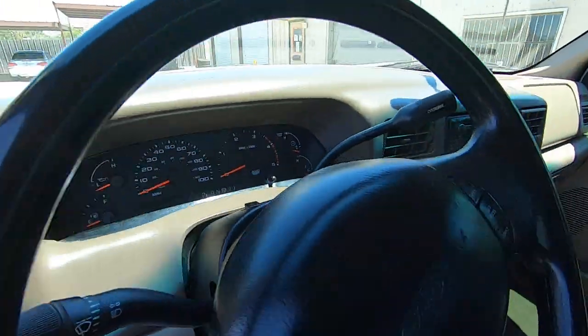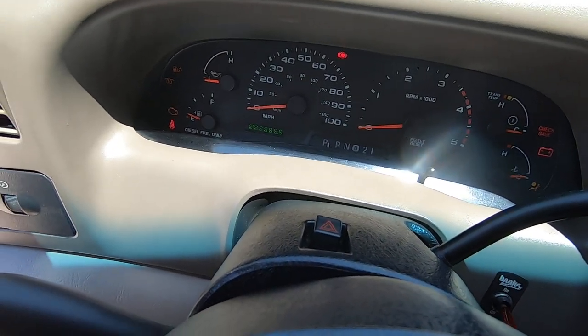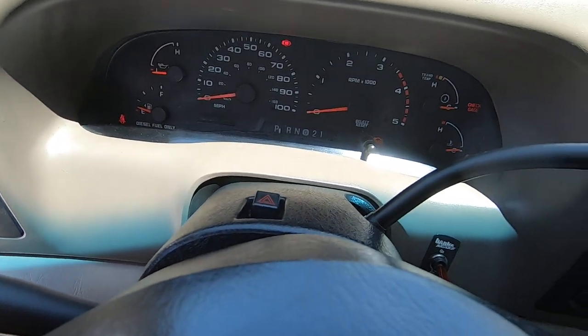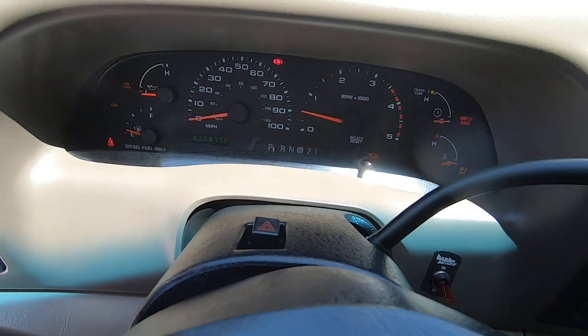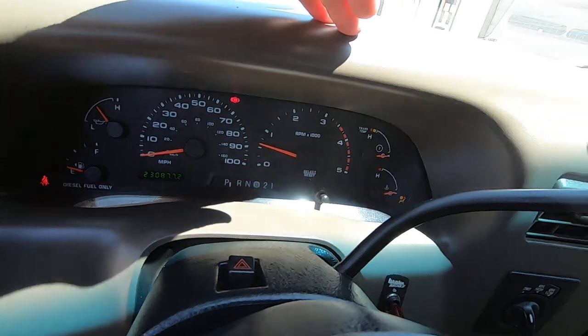Let me get this thing going so I can get some air conditioning going, because it's freaking hot. Wait for the glow plugs. There we go. 230,877 miles on it.